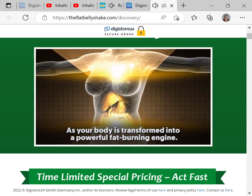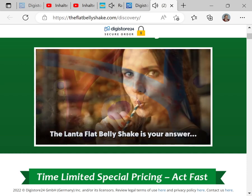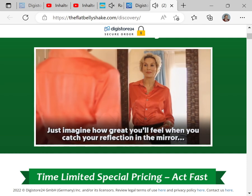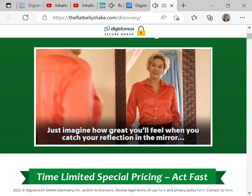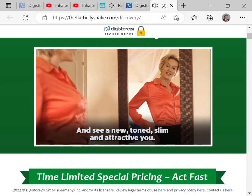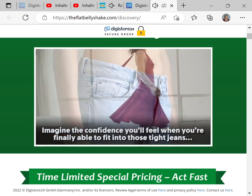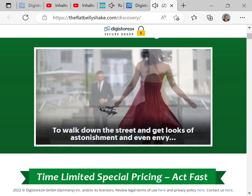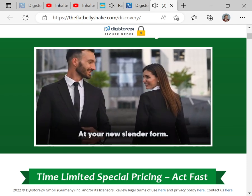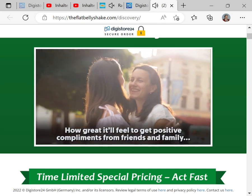As your body is transformed into a powerful, fat-burning engine, the Lanta Flat Belly Shake is your answer to an easier and more enjoyable weight loss journey. Just imagine how great you'll feel when you catch your reflection in the mirror and see a new, toned, slim, and attractive you. Imagine the confidence you'll feel when you're finally able to fit into those tight jeans or figure-hugging dress again — to walk down the street and get looks of astonishment and even envy at your new slender form. How great it'll feel to get positive compliments from friends and family.